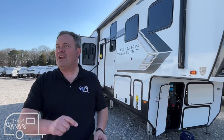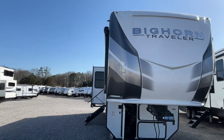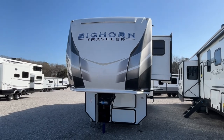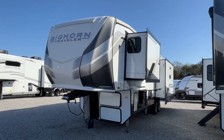Hey everybody, J and A review, and today we're at Great American RV here in Huntsville, Alabama. If you just found our channel, go ahead and subscribe, follow along with us, and give us a thumbs up. Today we're going to be looking at a 2024 Heartland Bighorn Traveler, model number 32RS. The length on this one is 36 feet two and three-eighths inches. Dry weight is ten thousand eight hundred and three pounds and hitch weight is two thousand and forty-seven pounds.